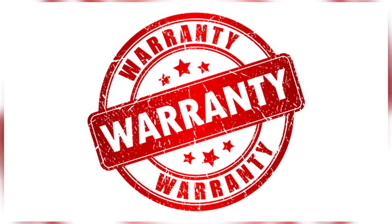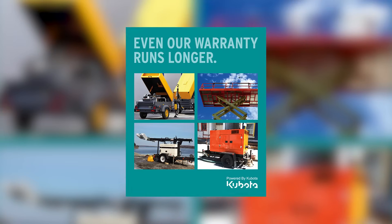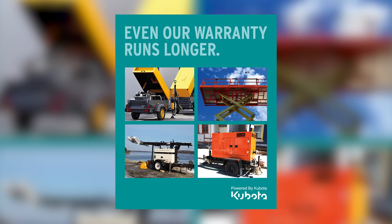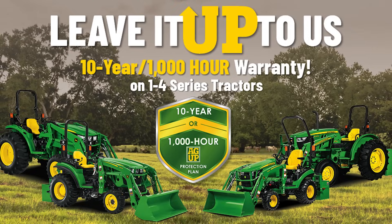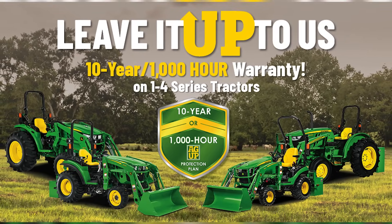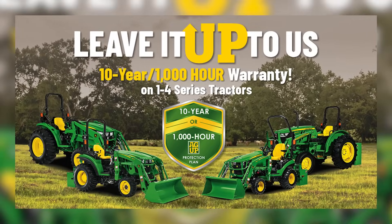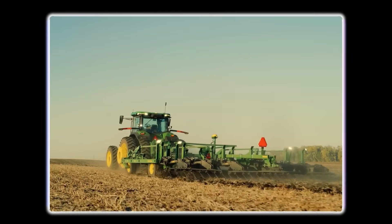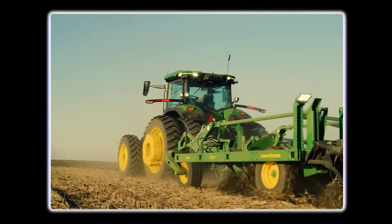As for warranties, most brands offer 2-6 years depending on the model. Kubota tends to be generous here, offering longer powertrain coverage because, well, they know their engines rarely need it. John Deere offers comprehensive warranty packages which sound impressive, but like any good plot twist, you'll want to read the fine print. Moral of the story: decide if you want to pay now or maybe later — either in cash or in cranky starts.